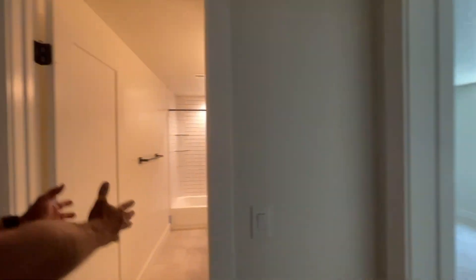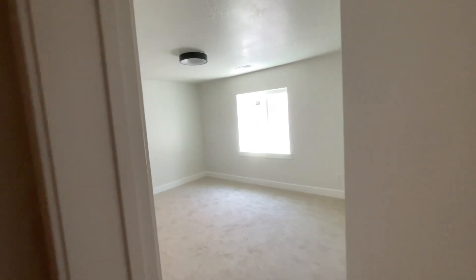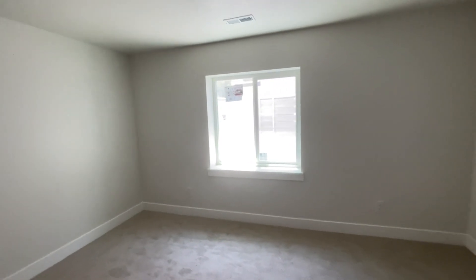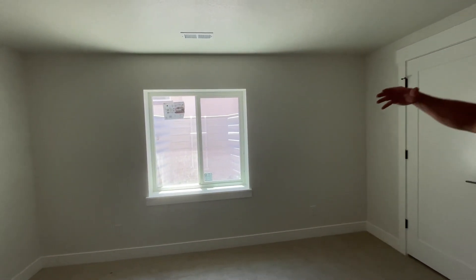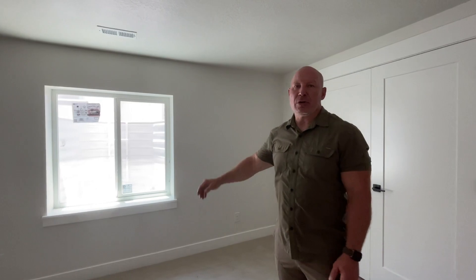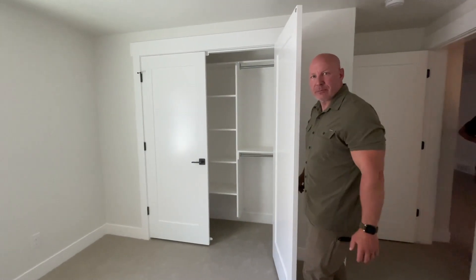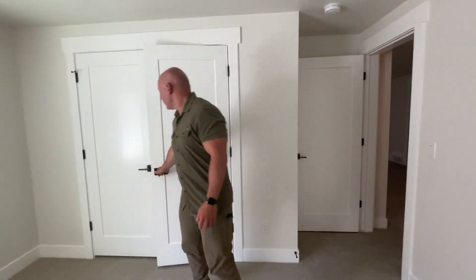Coming out of that family room downstairs, you've got a bathroom in the middle, and then you've got a bedroom on each side — so twin bedrooms. Still have natural light coming in; it's not totally submerged, so that's good. Full closets, and they do have some built-ins in them, so you don't even need a dresser if you don't want one. Both bedrooms are very similar.